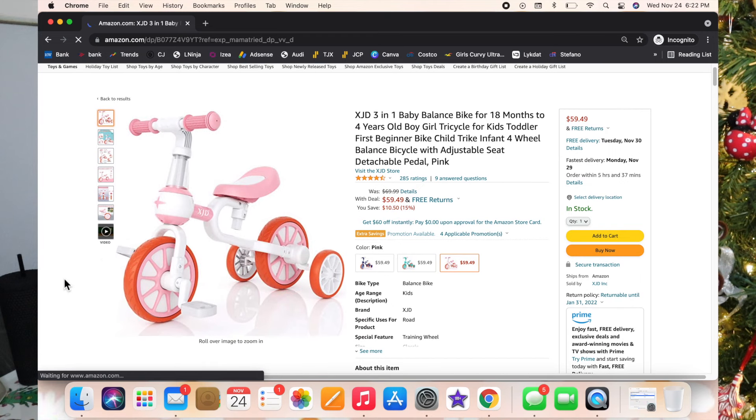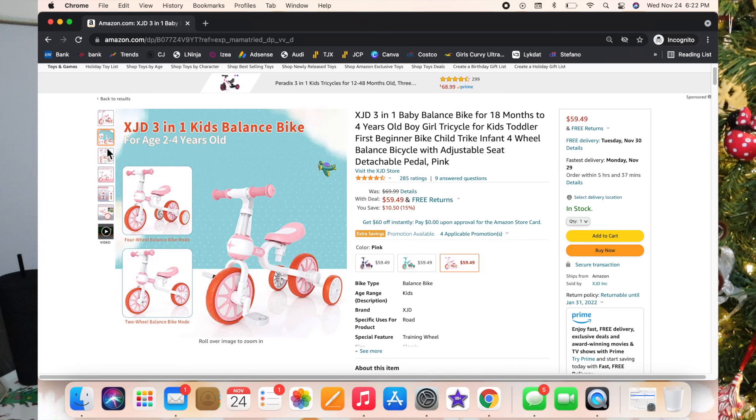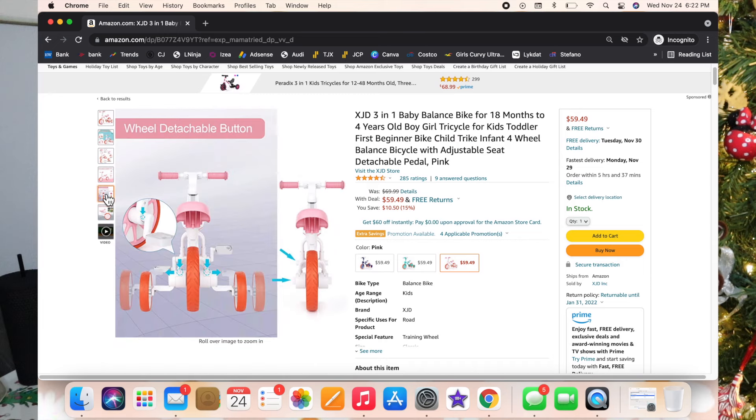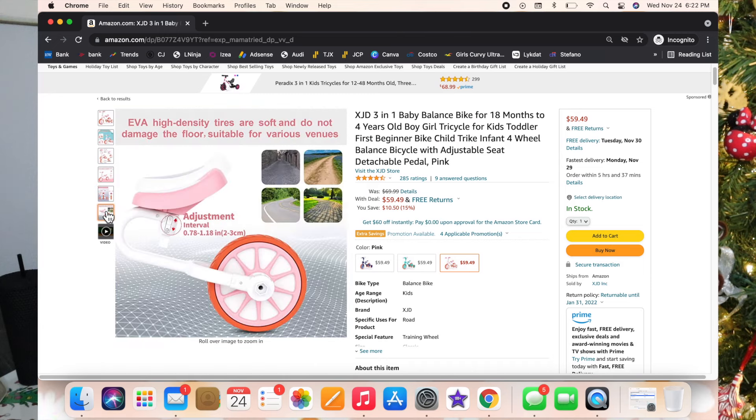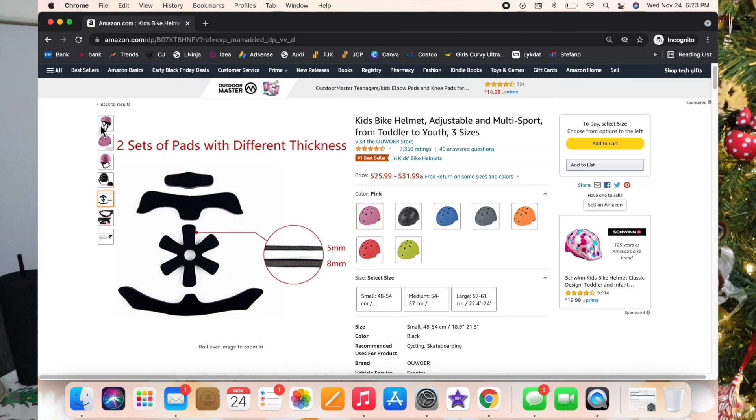I am obsessed with this little bike — I think it is the cutest thing. I don't think it's time to get Luxie a bike just yet, but this one is so cute and right now it's $59. I spent more than that on her little balance bike for her first birthday. Alongside the bike I also added a helmet, because if you add the bike you've gotta have the helmet.